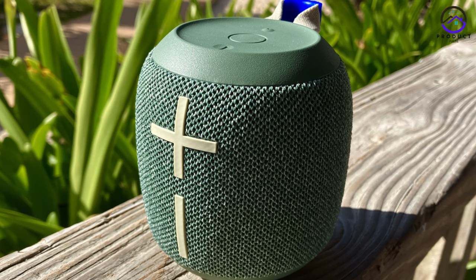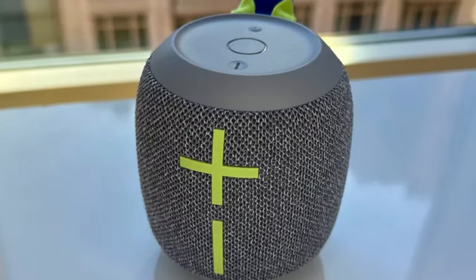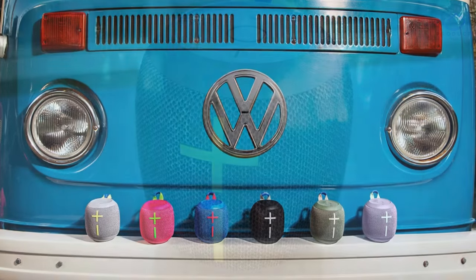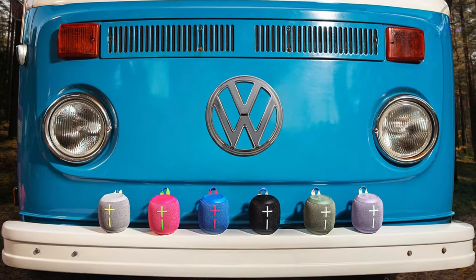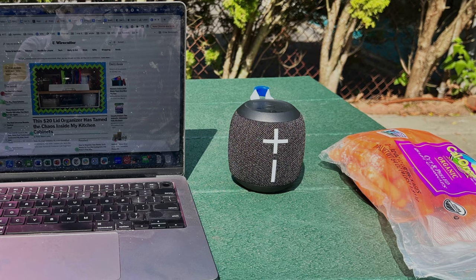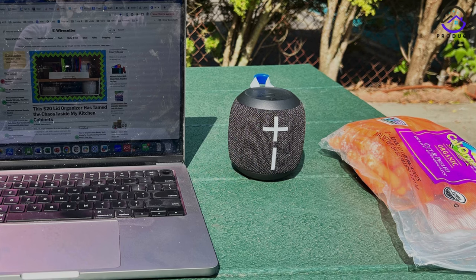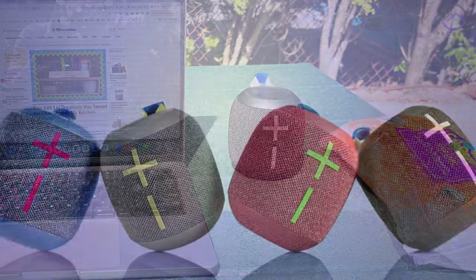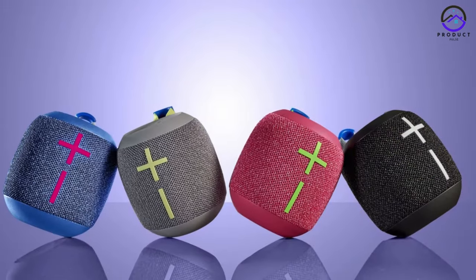It's the perfect speaker for anyone who loves to enjoy their music on the go without having to worry about damaging their device. In addition to its impressive sound quality and durability, the Wonderboom 3 also offers excellent battery life with up to 13 hours of playtime on a single charge, so you can enjoy your favorite music all day long without worrying about running out of battery.